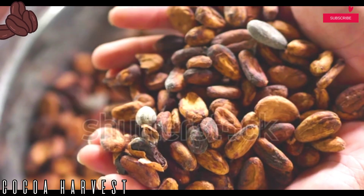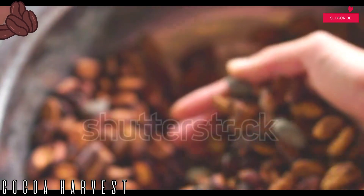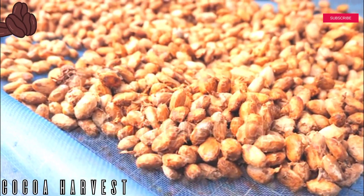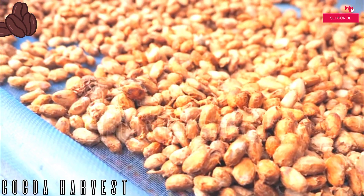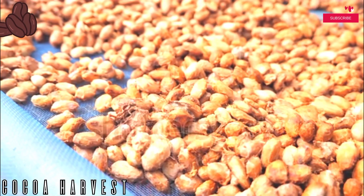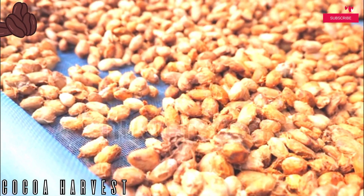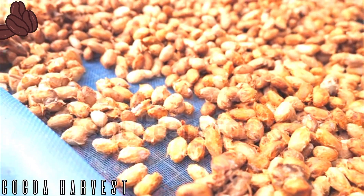Step four: fermenting the beans. This is a very significant step in the two-stage process before preparing the beans for sale. To bring out the deep flavor, the semi-wet cocoa seeds are left to ferment in a box for about a week. The pulp gets converted into alcohol and prevents further germination of any type.